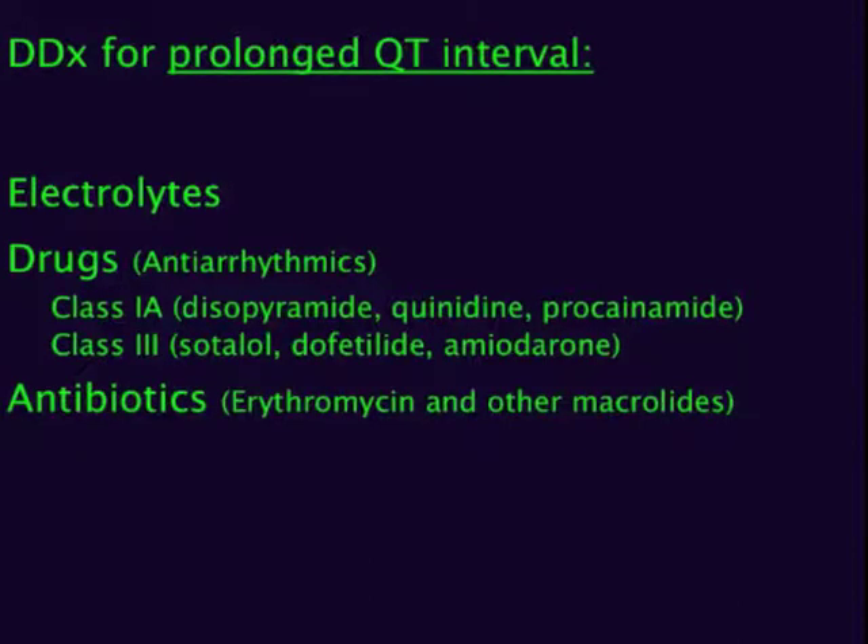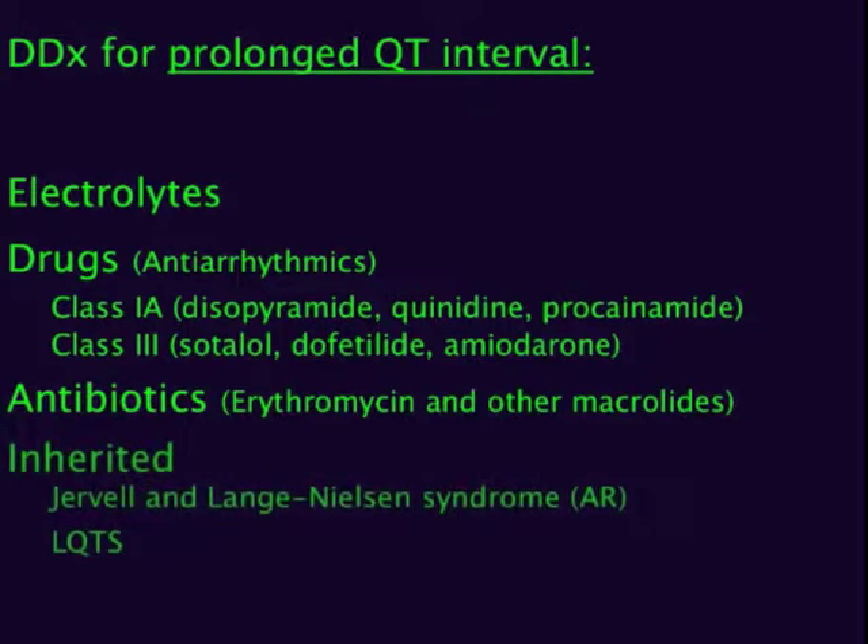The list goes on and on, so look at the medication list if you see a patient with prolonged QT. Also, don't forget about the inherited causes. You may remember Jervell and Lange-Nielsen syndrome from your Step 1 board exams, an autosomal recessive cause of prolonged QT syndrome associated with deafness and a 50% mortality risk by the age of 15.